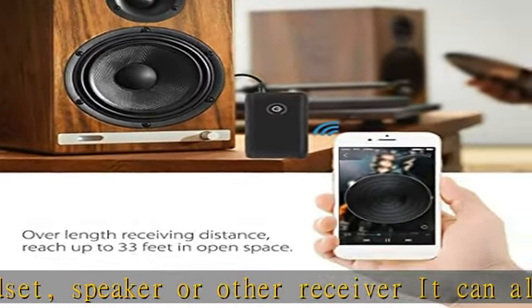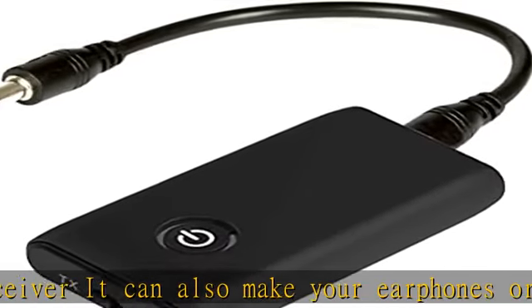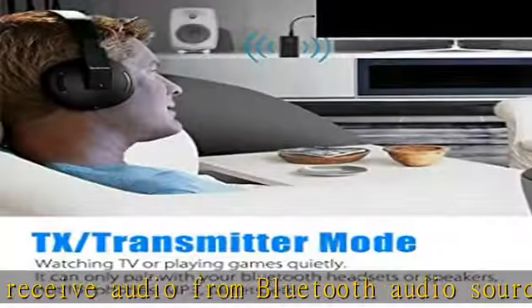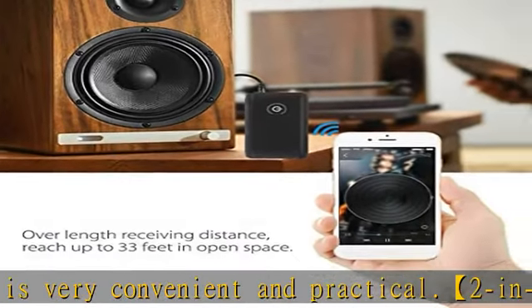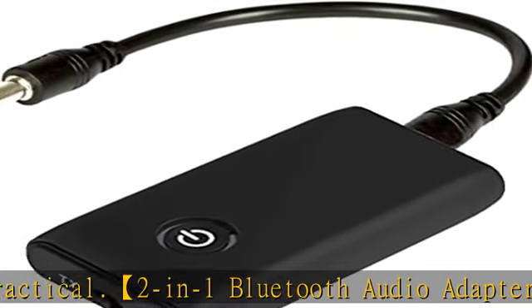Ultra high sound quality: the Bluetooth transmitter supports voice prompts and is equipped with Bluetooth 5.0 technology, providing 35 feet of operating range and good performance using the included 3.5mm cable. High quality sound brings you a very comfortable and relaxed listening experience.